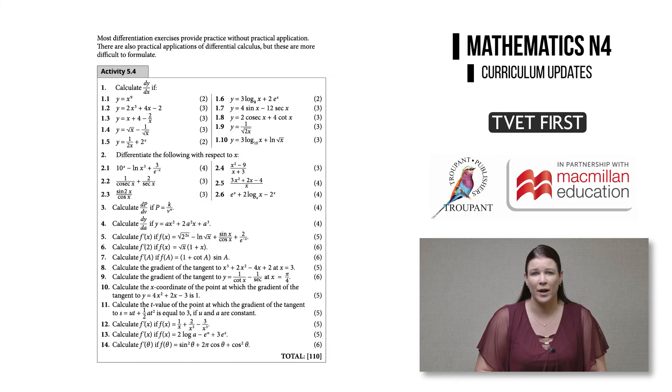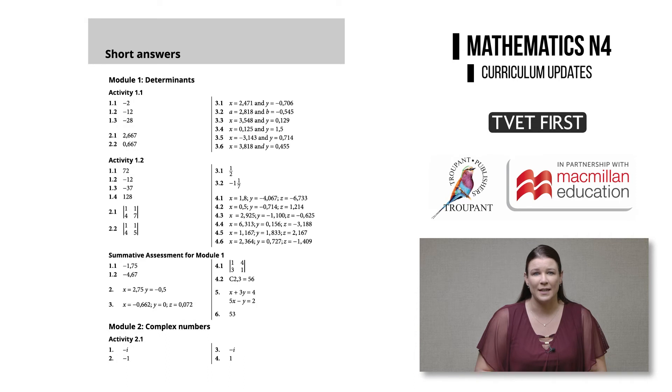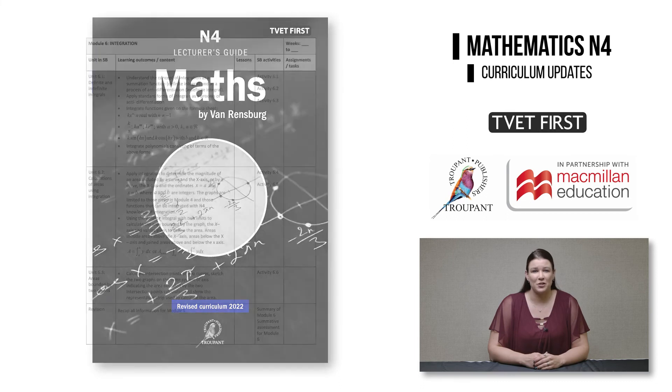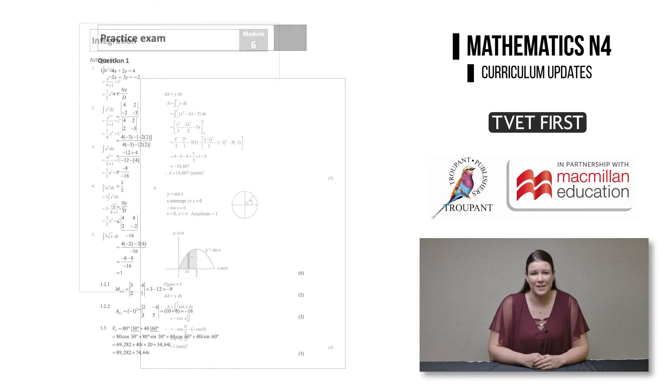It covers the full range of exam requirements. The student's book also includes a practice exam. The short answers at the end of the student's book allow students to check their work. A bonus feature of this textbook is that it includes many enrichment activities, which encourage students to get a deeper understanding of the mathematics. Maths by van Rendsburg comes with a lecturer's guide, which has lesson plans, complete answers and a memorandum for the practice exam.